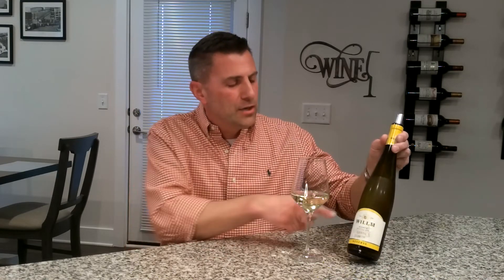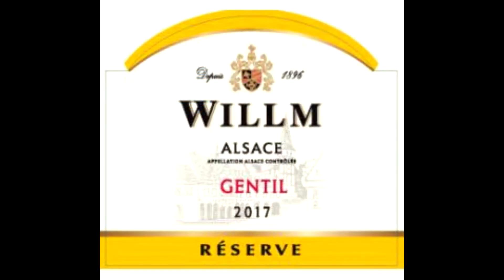When you go out and taste one of these Gentil wines, you'll understand why so much care has been put into the glass. The one I have for you today is by a winemaker by the name of Willem. Willem actually produces this Gentil with the word Reserve on the label. In French wine laws, especially in Alsace, there really is no Reserve category, but research on Willem shows that they put Reserve on there because they focus 90% of their blend on those noble grapes.